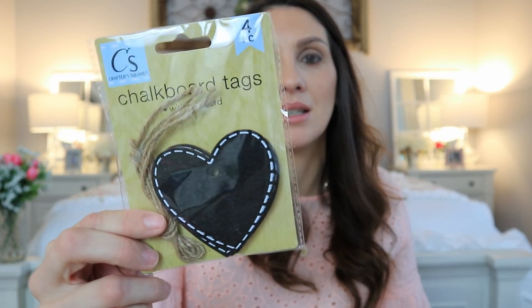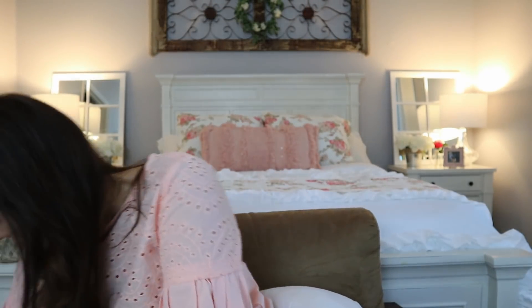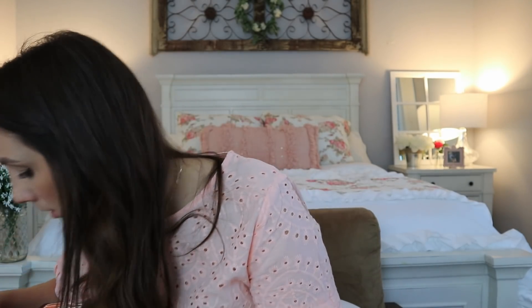This one is new — I was over the moon over this. I love that faux chalk look; it's not actually faux, you can write on it, but it has a chalkboard-type paint finish. I loved this find this year. I don't think I've ever seen them do this specific shape and style before.